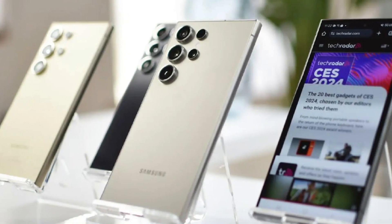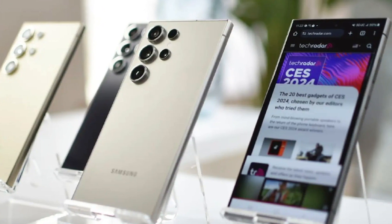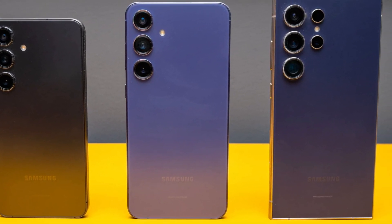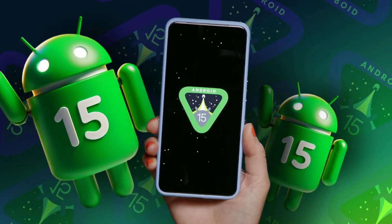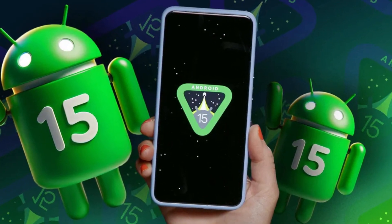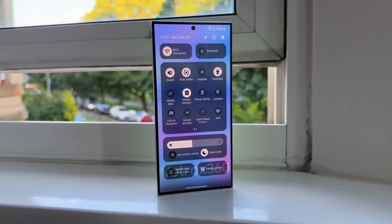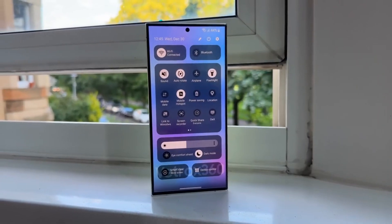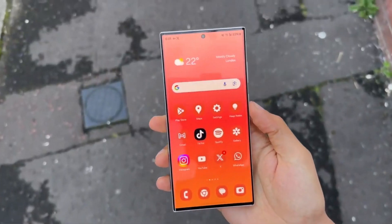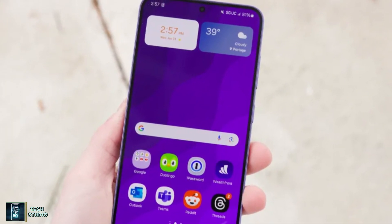Samsung Germany has officially confirmed the launch date for the One UI 7 beta program. Starting December 5, 2024, the beta will roll out for the Galaxy S24, S24 Plus, and S24 Ultra. The announcement came with an official banner that says 'Discover One UI 7 with Android 15 — be among the first to enjoy the new Galaxy experience.' It's no surprise that Samsung's latest flagship Galaxy S series is leading the charge, and over time the beta program is expected to expand to other Galaxy devices.